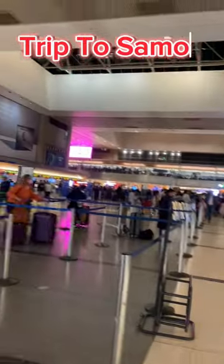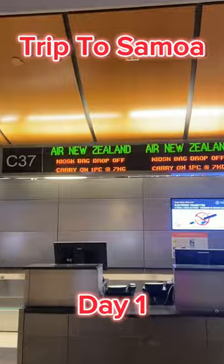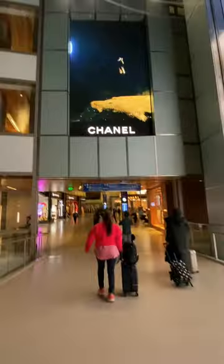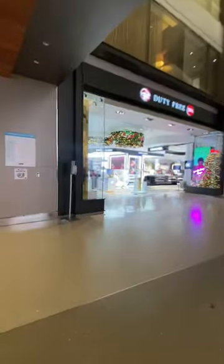Hello everybody, welcome to my trip to Samoa. This will be a video of day one mixed in with my trip to Samoa, showing you guys around the airport. Right now we're at the LAX International part where many people aren't able to see. I thought I was going to be late because I didn't know where the heck Air New Zealand was, but eventually found my way.